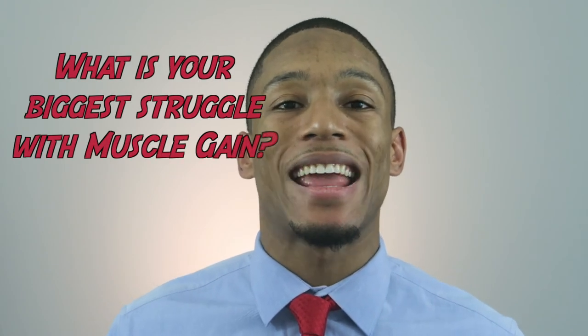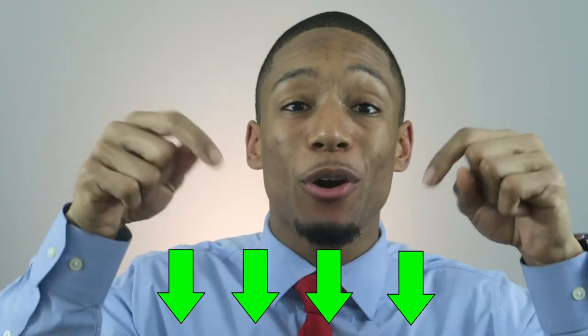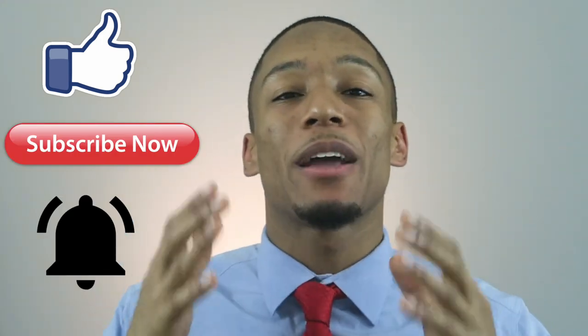I hope you enjoyed this video. I do have one question — what is your biggest struggle when it comes to gaining muscle? Is it your food? Is it the training? Is it the rest? Let me know in the comment box below. If you like this video, feel free to like, subscribe, and hit that bell button to keep up to date with my upcoming videos. I'll catch y'all later — embrace the hype.